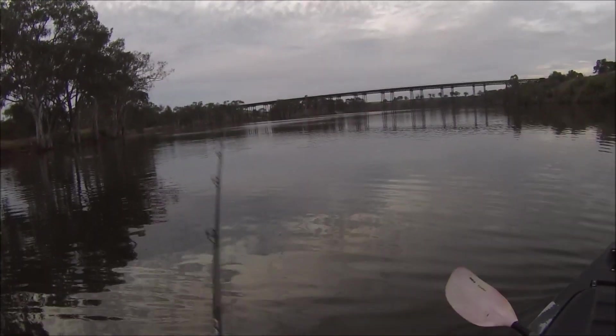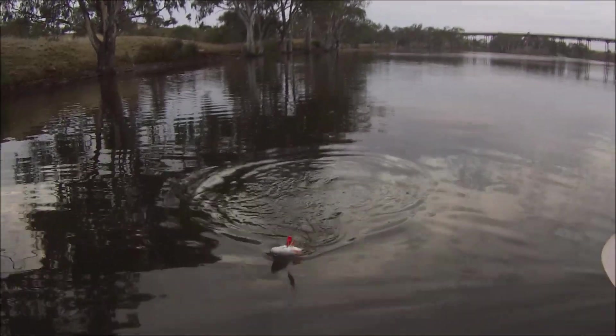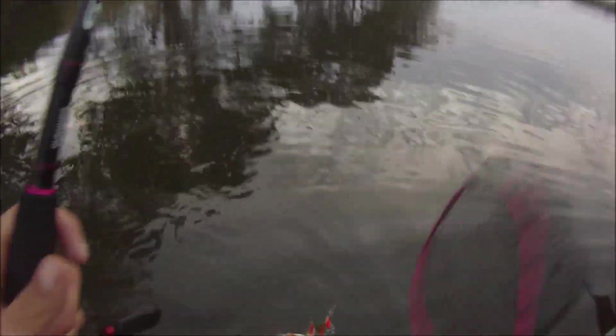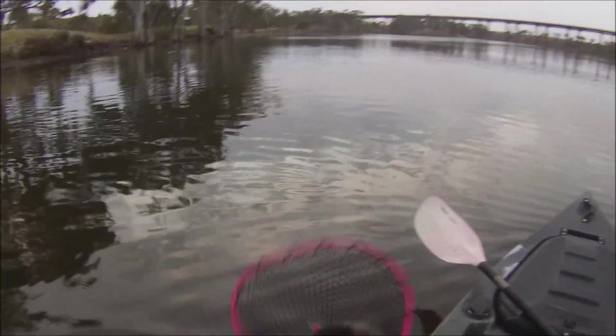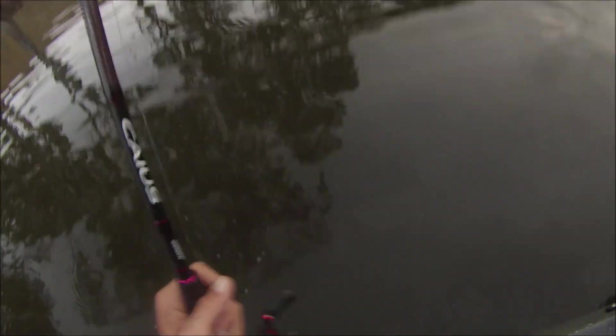What have we got here? Big redfin, big redfin! Big boy. Well, that's a big redfin to start with — you beauty!